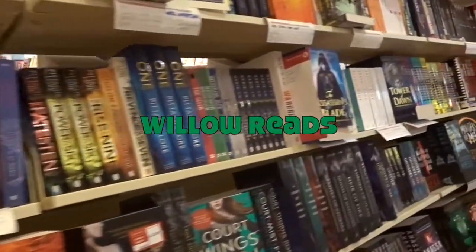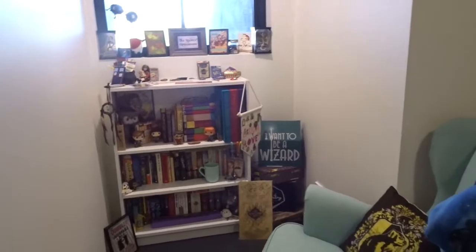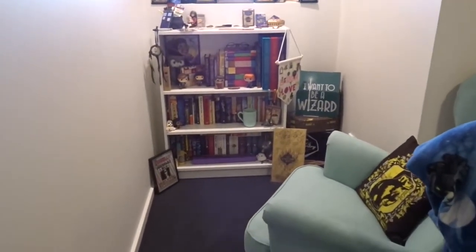Hello and welcome, my name is Lonnie and I've got a new bookshelf tour for you today. I'm going to be showing you my new bookshelf and new bookcase and how I have arranged everything this time around.